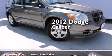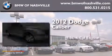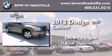This is a 2012 Dodge Caliber. It features a 2.0-liter four-cylinder engine and a manual transmission.